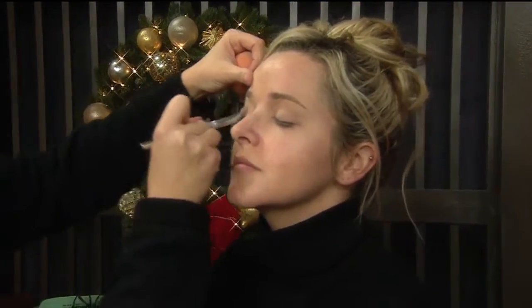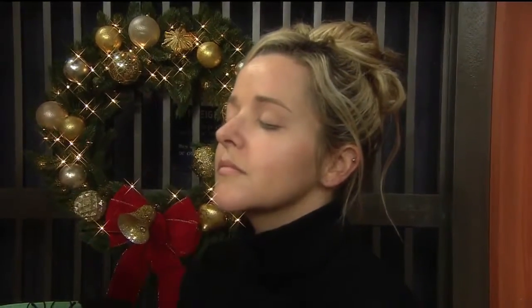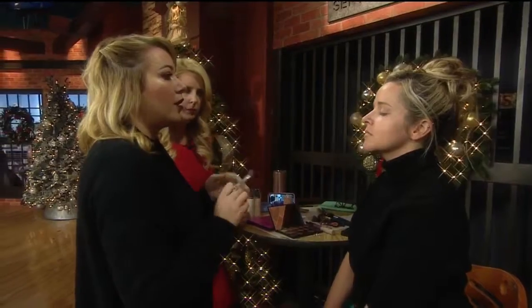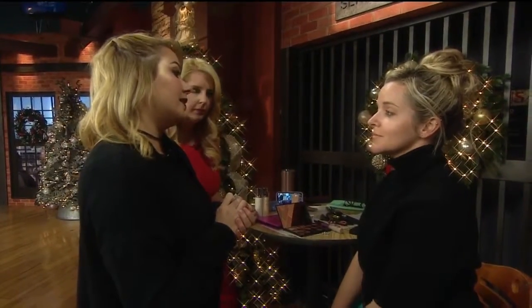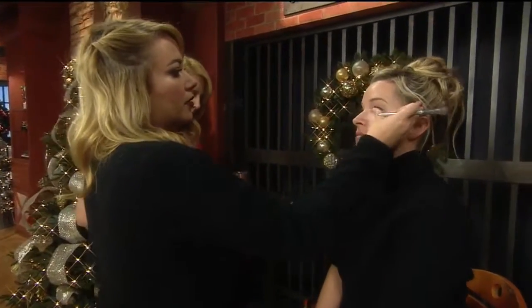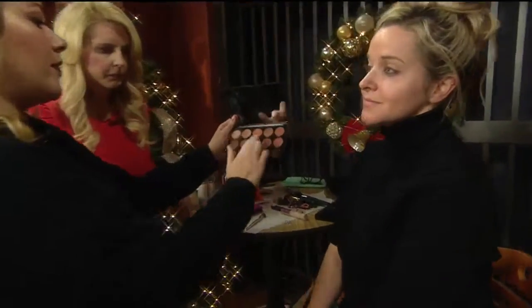That really helps to, number one, keep the shadow on all day, but also pop the shadow colors you're going to be applying on the lid. For her skin, we're going to keep it clean and fresh — give her a golden dewy look. I think that's what a lot of the girls are going to be doing tonight. So what color are we going to put on her lid? I think we're going to go with the gold. In this palette we've got some really pretty gold colors.